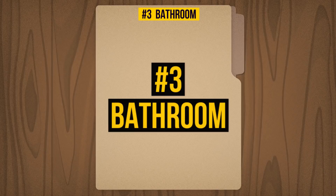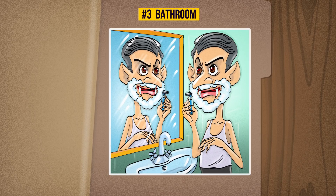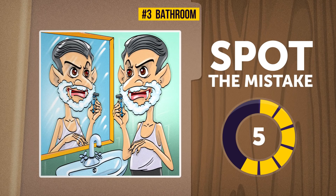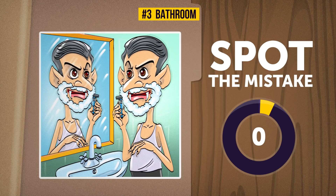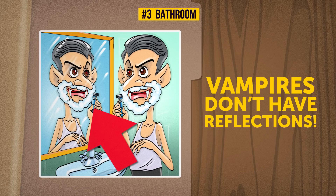Three: Bathroom. Good morning, Mr. Dracula — careful with that shave, you might nick yourself. Wait, do vampires bleed or not? Times up! The answer here is pretty straightforward: vampires don't have reflections. Sorry Dracula, you'll have to think of other ways to avoid shaving cuts.